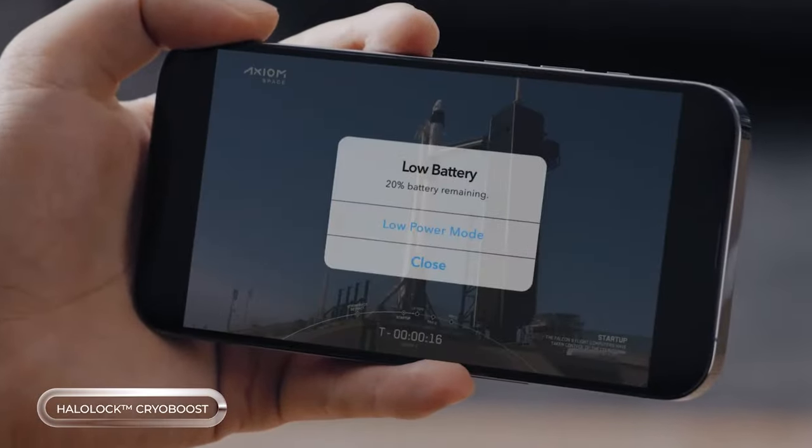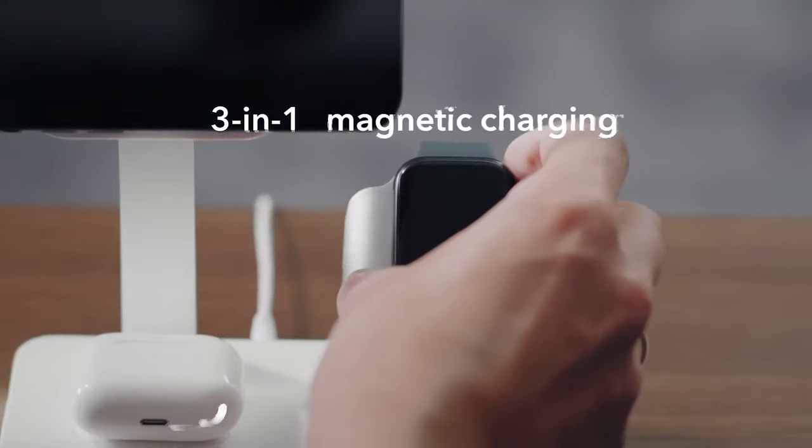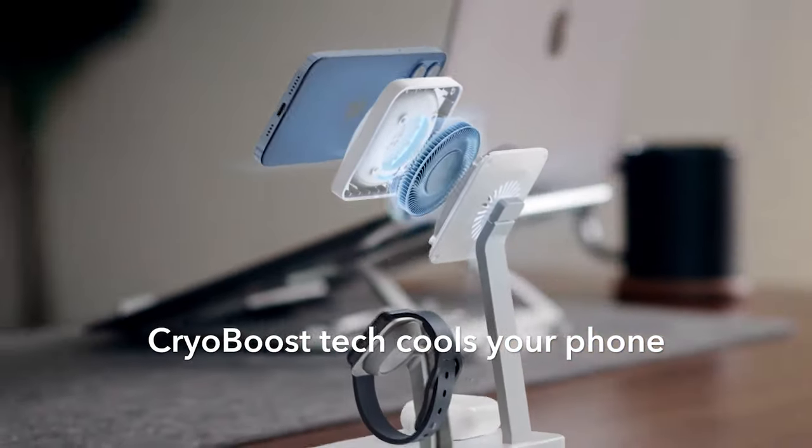Check out this awesome stand that's got you covered. It's super slim and portable so it won't take up too much space on your desk, but it can charge up to three devices at the same time.